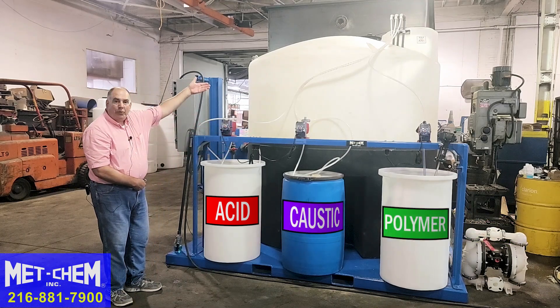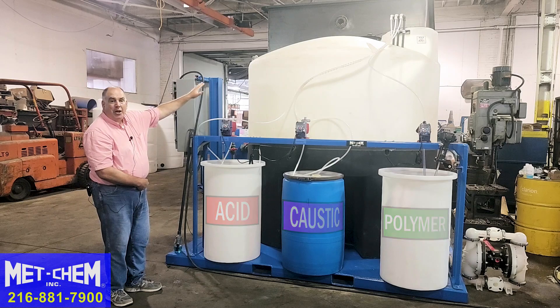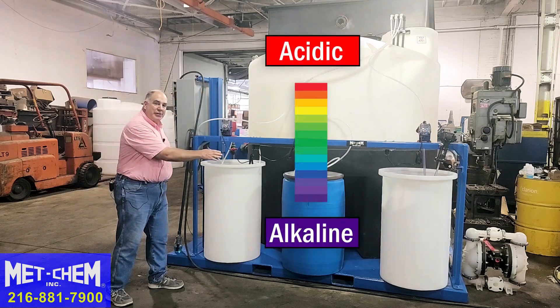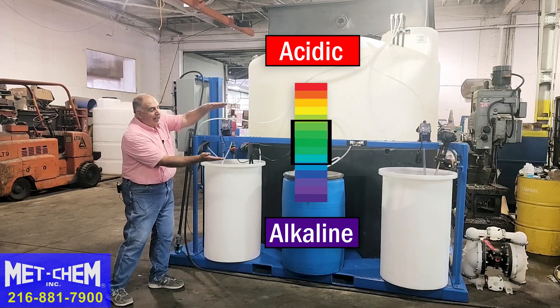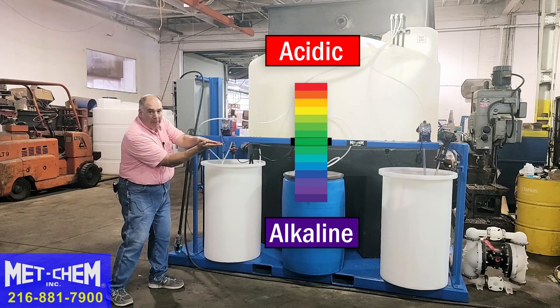Once we fill the tank with your wastewater, the mixer comes on, we measure the pH, and we start adding acid and caustic as necessary to take the pH from whatever range it's in down to its specific set point that's needed for this operation.